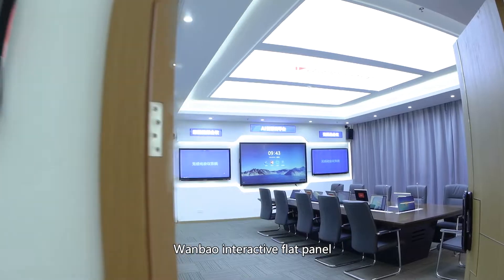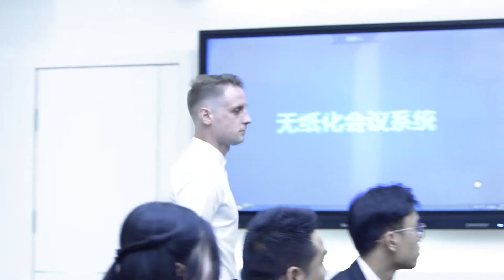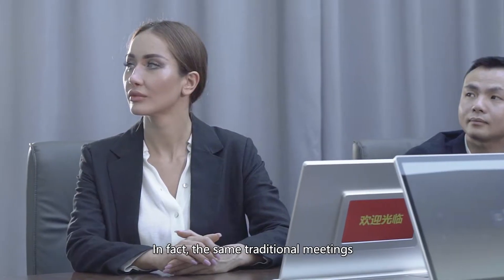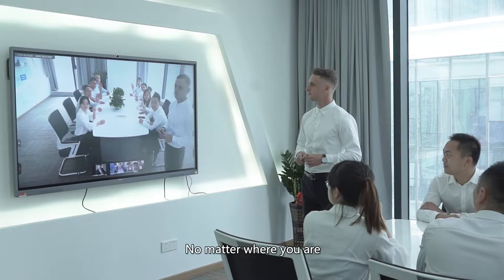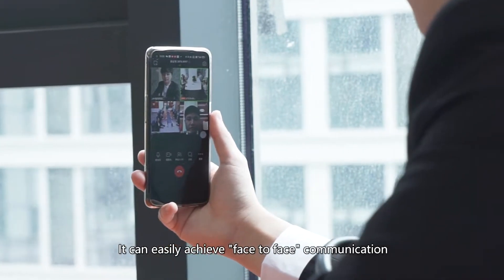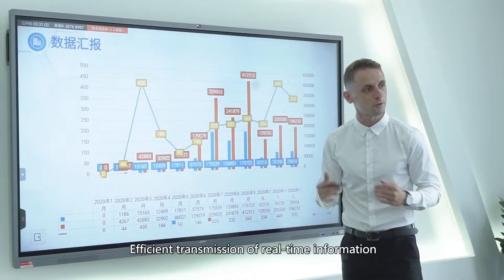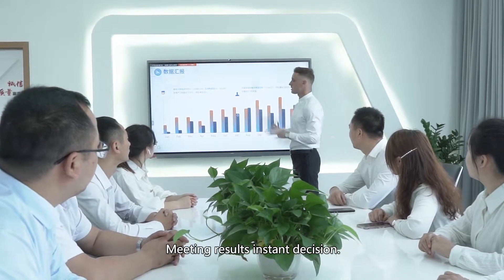OneBow Interactive Flat Panel — intelligent conference multifunctions. Traditional meetings can be made simpler and more efficient. No matter where you are, it can easily achieve face-to-face communication and remote meetings in one step, with efficient transmission of real-time information and instant meeting decisions.